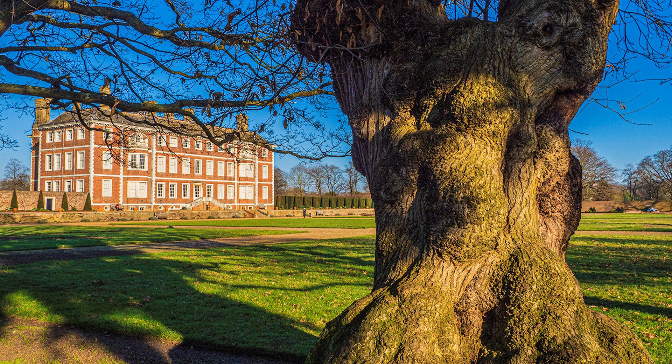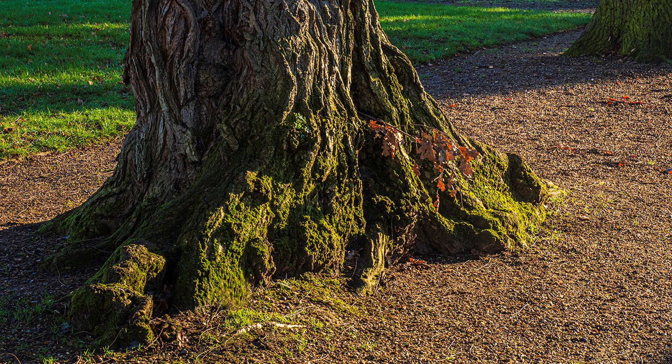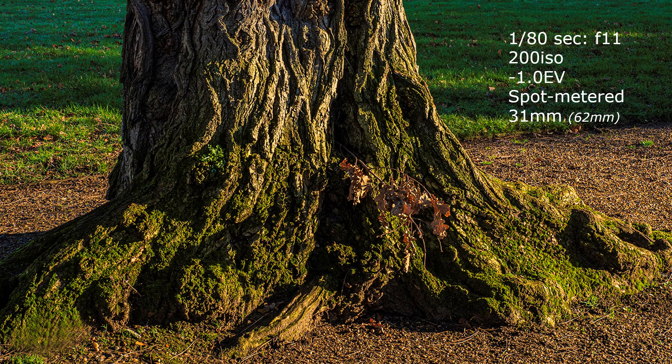The low midday sun also gave some interesting modelling to tree roots bordering the Platts. Because the highlights are a very small part of the overall composition — making spot metering difficult — the same effect can be accomplished by reducing the EV to a minus value, sometimes as much as a whole stop. An electronic viewfinder helps to make the right judgement, avoiding highlights overexposed in camera when shooting into the light up the avenue towards the wilderness.